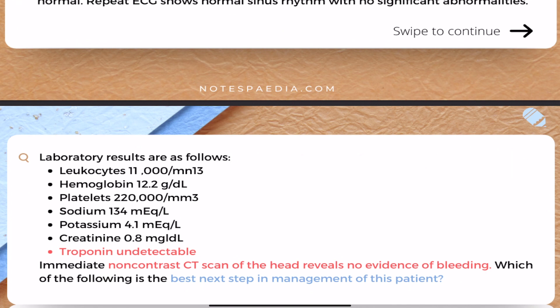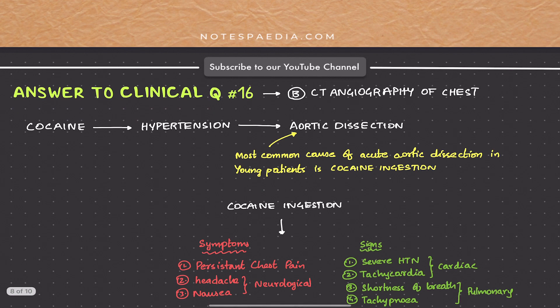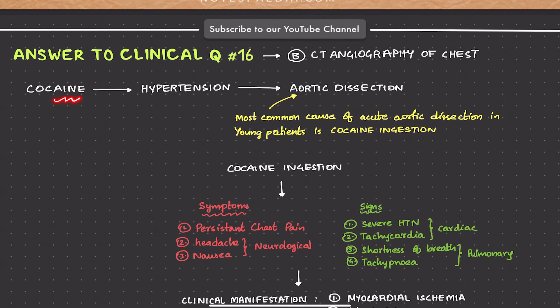You might ask: we already checked BP on both right and left limbs and the difference wasn't more than 20 mmHg — so why suspect aortic dissection? Aortic dissection should be considered because it's an emergency, and the patient needn't always show a BP deficit, especially since we've already lowered the BP. You must rule out aortic dissection properly. Remember: the most common cause of acute aortic dissection in young patients is cocaine ingestion.